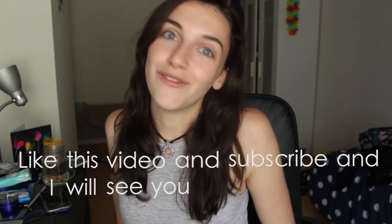So yeah, that was all for this week. Next Monday is actually my birthday so I should maybe make a birthday-related vlog of some kind. Like this video and subscribe, and I'll see you on the next Monday.